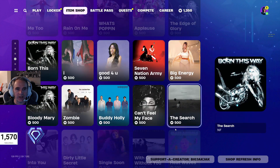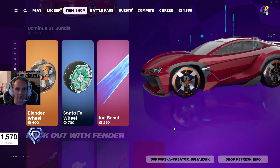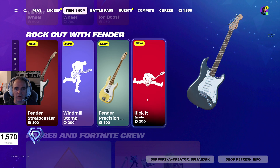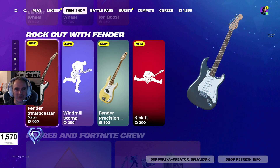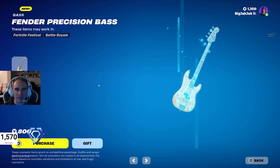And then we got all the Jam Tracks in here. The Start Your Engine Dominus GT Bundle. We got the Blender Wheel, the Santa Fe Wheel, and the Ion Boost. And then we got some new cosmetics for the festival — that's what I was trying to get at. These are actually pretty cool.